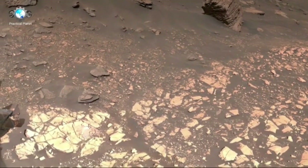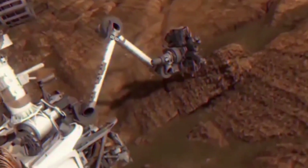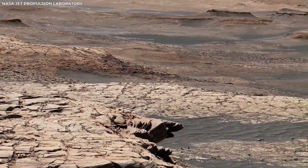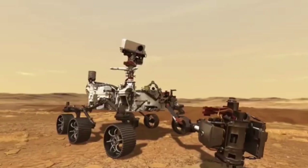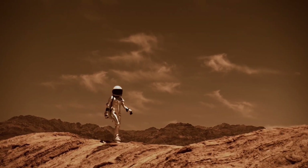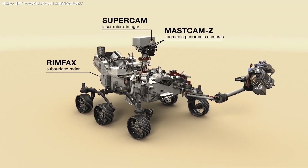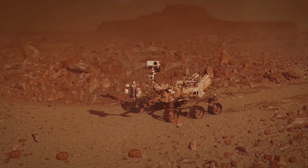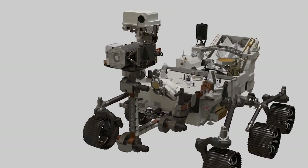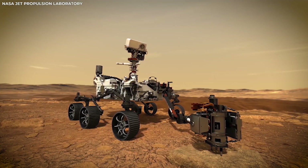Scientists are learning more about Mars' surface and atmosphere thanks to high-definition footage from the rover. The latest rover from NASA is Perseverance, which landed on Mars in February 2021. It's the most advanced rover yet, building on everything NASA has learned from earlier missions. Perseverance's job is to look for signs of ancient life, collect samples of rocks and soil to send back to Earth, and help prepare for future human visits to Mars. The videos and pictures it has sent back are the clearest and most breathtaking views of Mars we've ever seen.